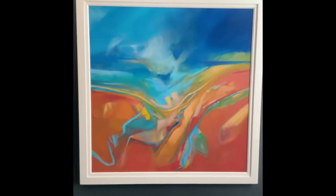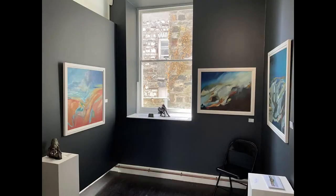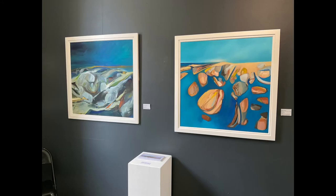All my work is inspired by North Pembrokeshire landscape — the estuary, the Nevern estuary particularly, and the Preseli Mountains.